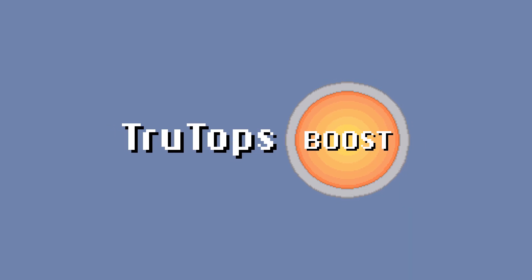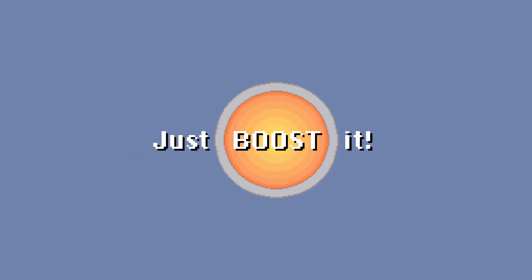True Tops Boost means higher value parts and less reworking. True Tops Boost. Just boost it!